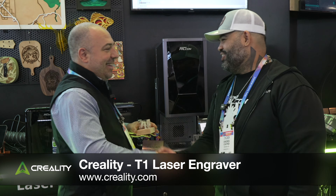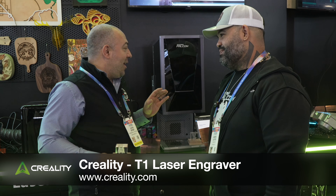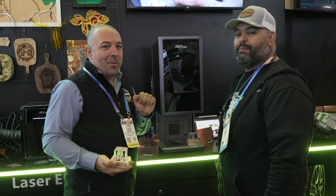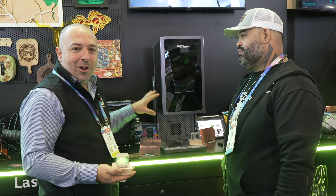I'm here at Creality with Andres. For a little tiny sneak peek, I have one of these coming to me. This is the Creality T1, and this is going to be coming to me in the next month — I'm going to be one of the people announcing it. It's just out here on display at the moment.